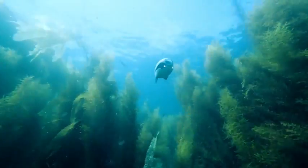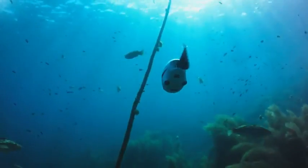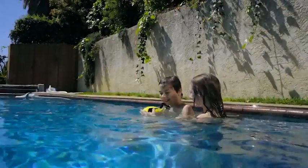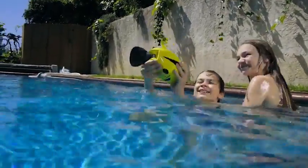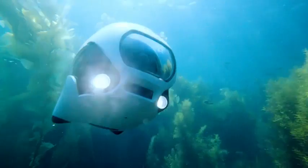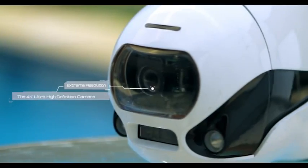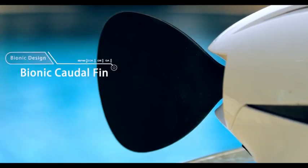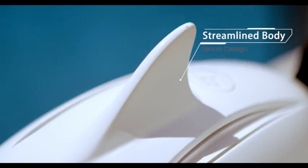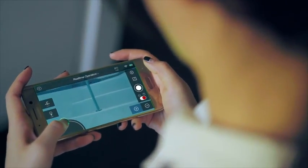Maybe you just need something with more technology — small and light — that helps you view the world like a fish. Introducing Biki, the world's very first bionic underwater drone, driven by a 4K UHD camera, bionic caudal fin, and a streamlined body design. Operate Biki via your smart device or remote control.